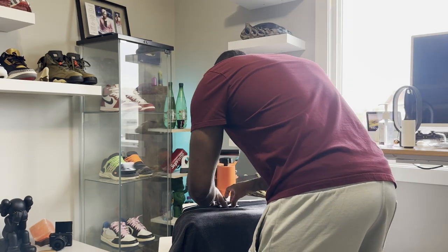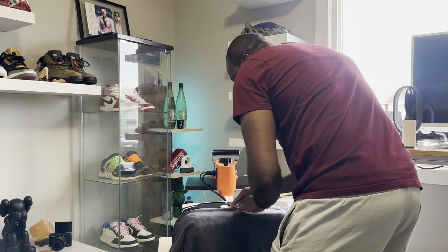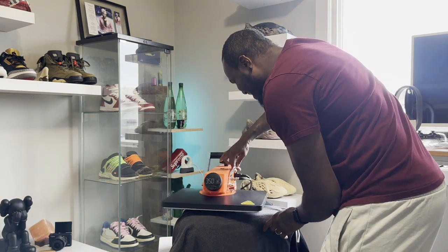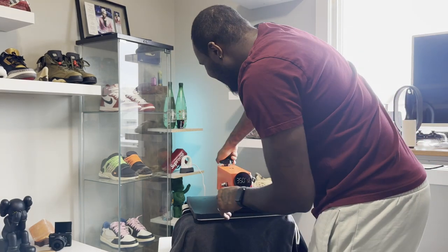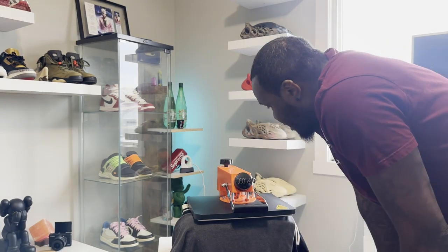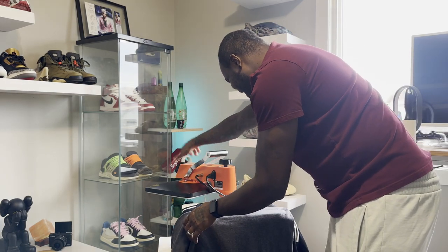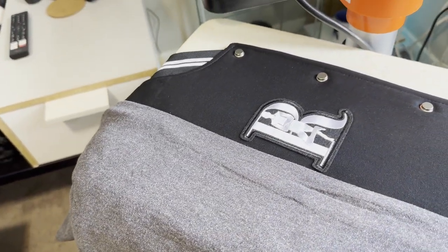Alright, let's peel this patch off and put it right there where I wanted it. Let's bring this around — moment of truth here, guys. We're at 22 seconds and counting. Let's see what happens when we pull this up.